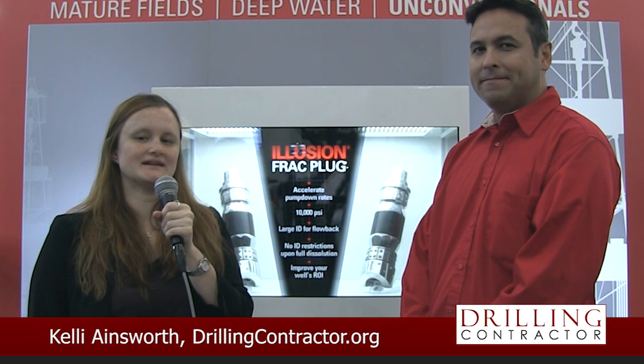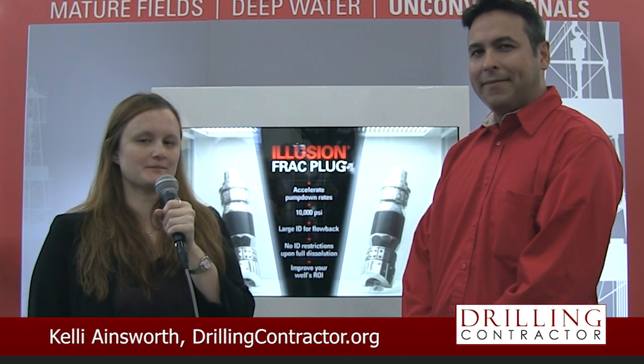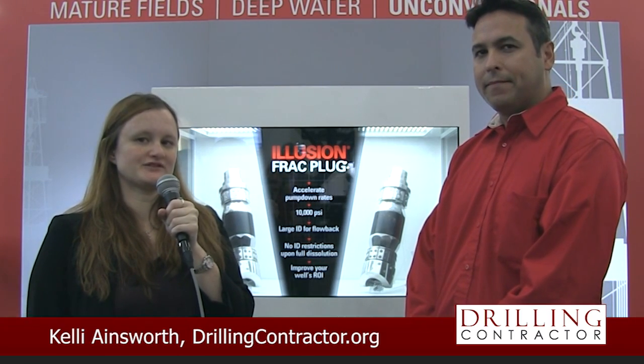Hello and welcome to DrillingContractor.org. I'm here at the 2015 SPE ATCE in Houston where Halliburton is showcasing their recently launched Illusion Frack Plug. With me is Greg Vargas, Product Manager of Unconventional Completions.